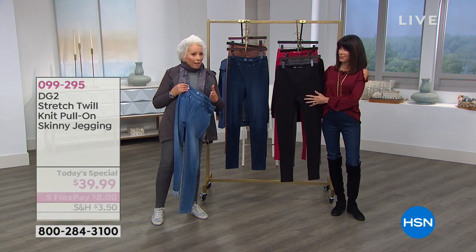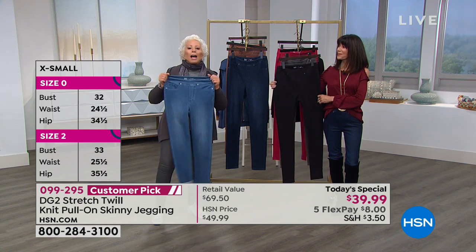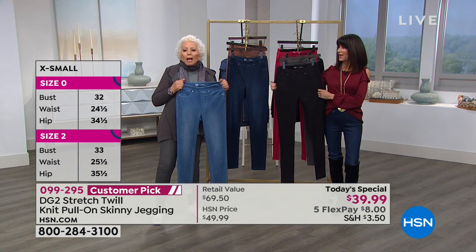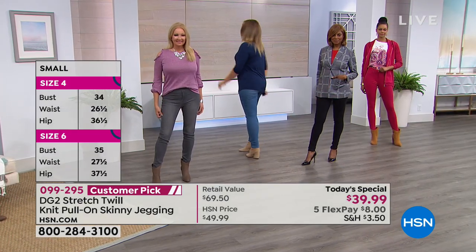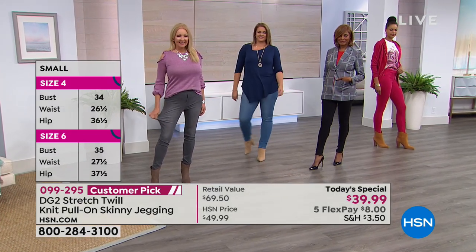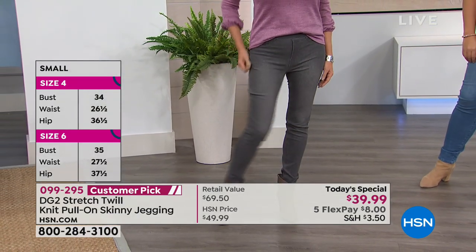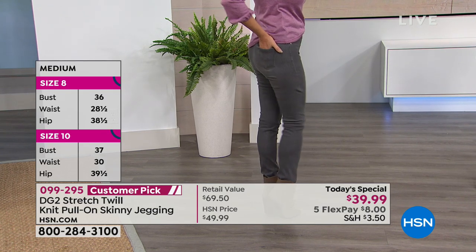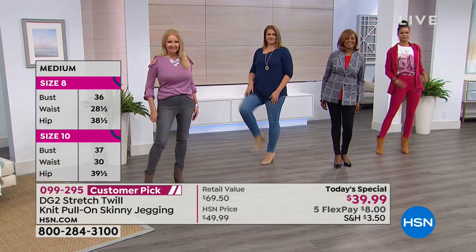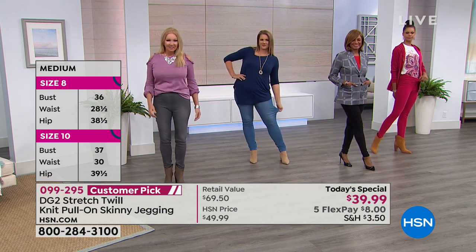If you felt left out — if you thought, 'Impossible, I don't have the body type,' or 'There's no way I'm really going to take that weight off as much as I promise myself every January' — then you need the true knit twill jegging. Real girl skinny. You pull this on, you look like a million bucks.